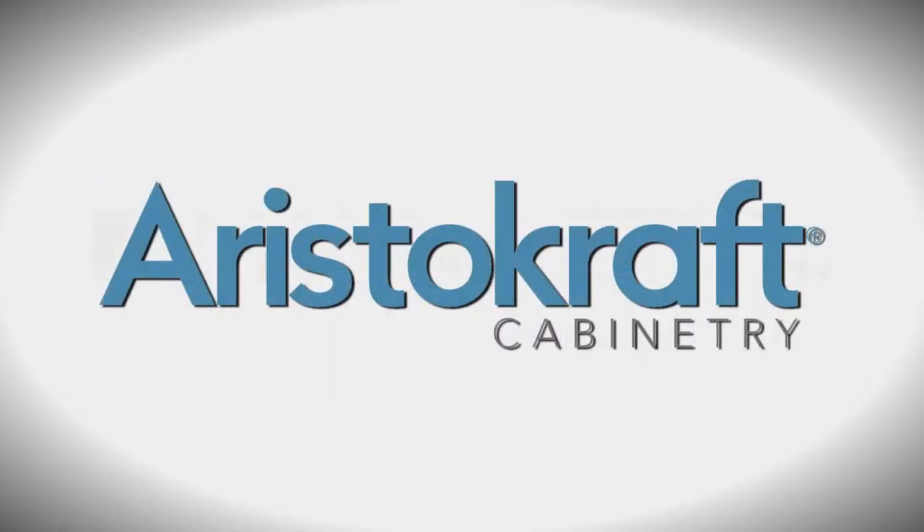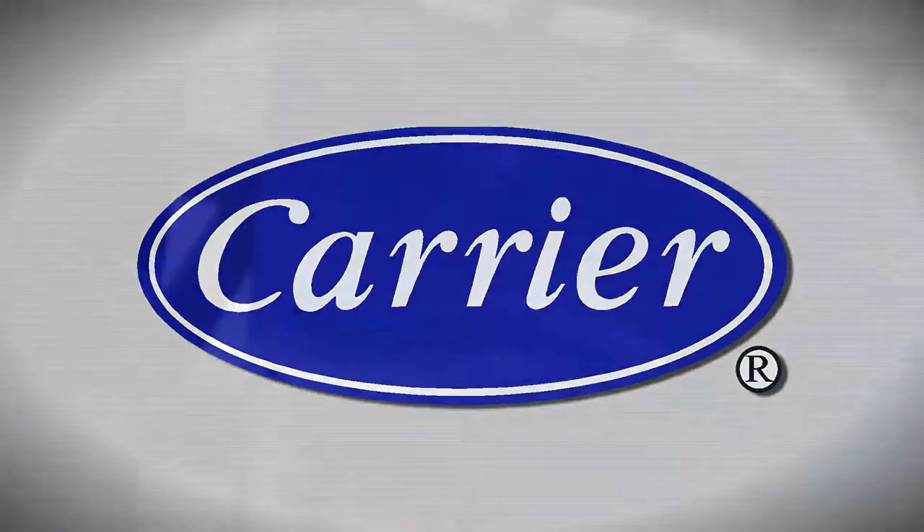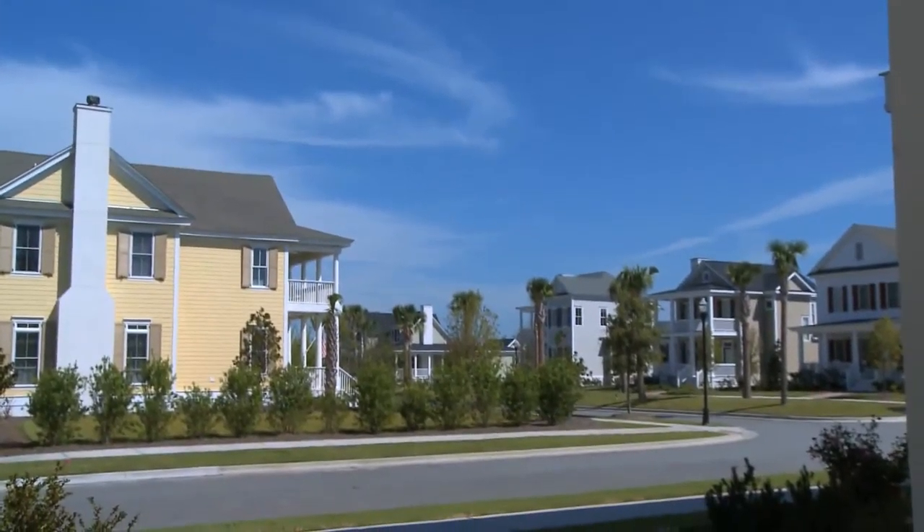Aristocraft cabinets, Mannington, and Carrier — we ensure the quality of your home. Our goal at Lamar Smith Signature Homes is to provide you with the best experience possible. Visit Lamar Smith Signature Homes today.